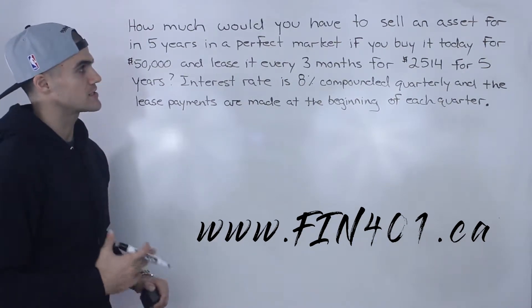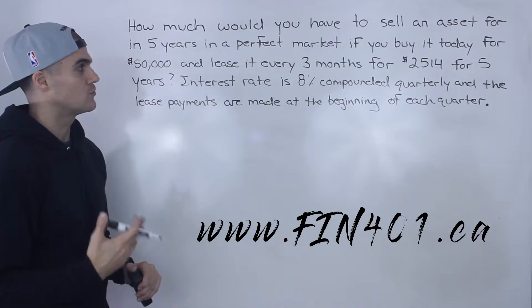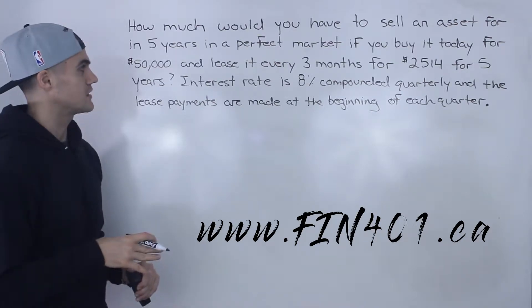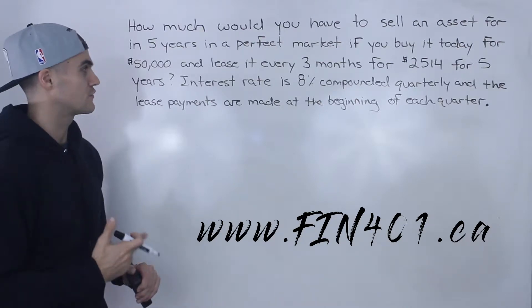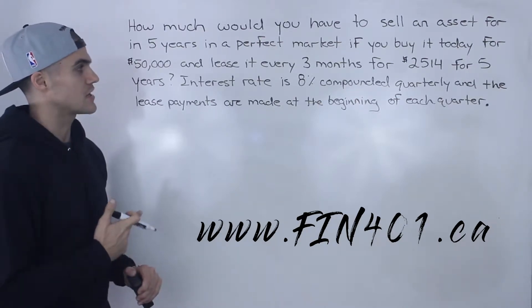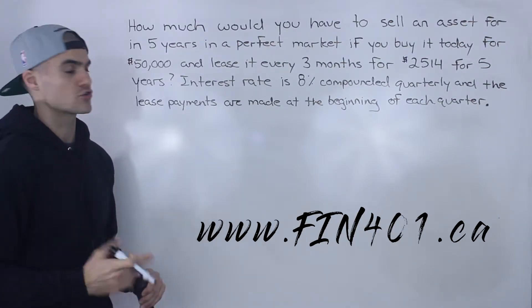The question is: how much would you have to sell an asset for in five years in a perfect market if you buy it today for $50,000 and lease it every three months for $2,514 for five years? The interest rate is 8% compounded quarterly, and the lease payments are made at the beginning of each quarter.